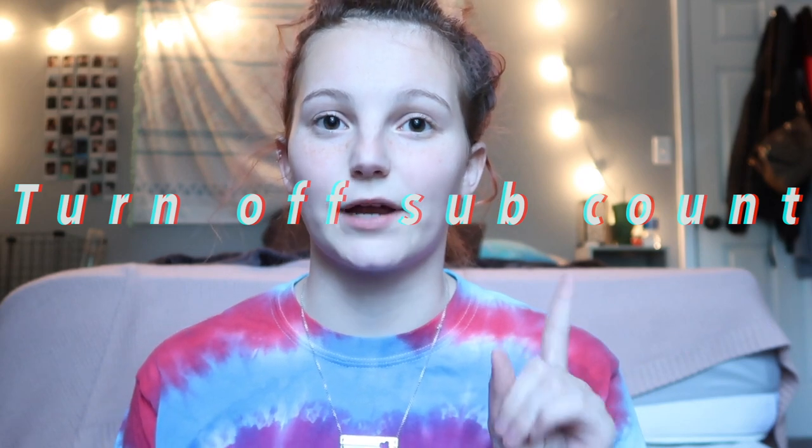My first tip is to turn off your subscriber count. Some people say that you shouldn't do this, but I definitely think that you should. This has helped my channel grow so much — I grew like 50 subscribers in about a week and a half, which is something I had never done before.